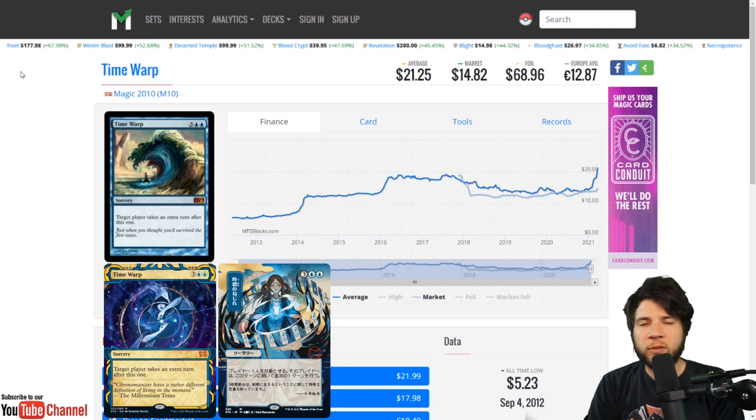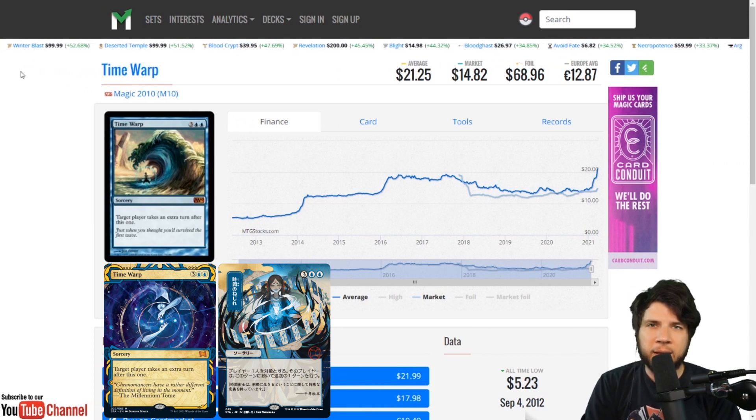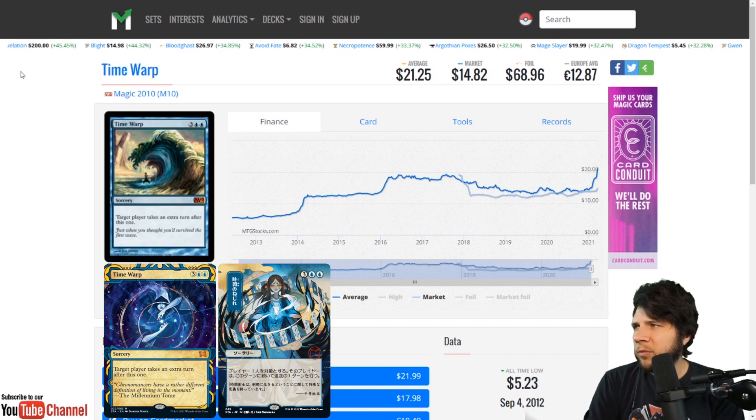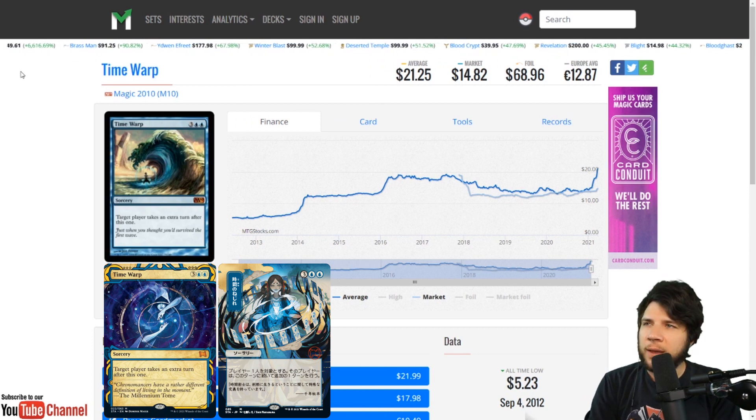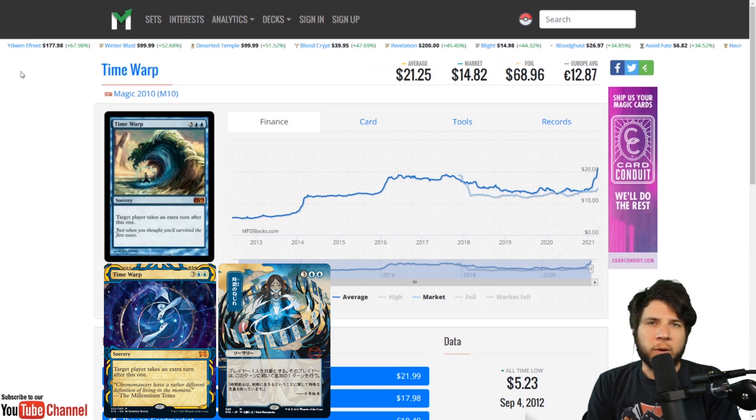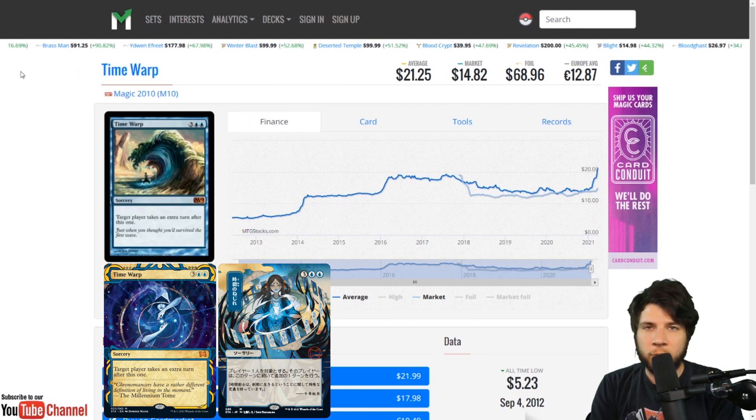Next up we have Time Warp. This card made its debut in Tempest and has been an EDH staple since the conception of the format. For people that like taking extra turns, this card is printed at mythic in the Mystical Archive — so keep it on your radar. Pimp factor is a big thing in EDH, and for me this will be one of the cards I'm chasing, as it is an extra turn effect with no big drawback — no shuffle-back, no exile. Time Warp is just absolute yes.